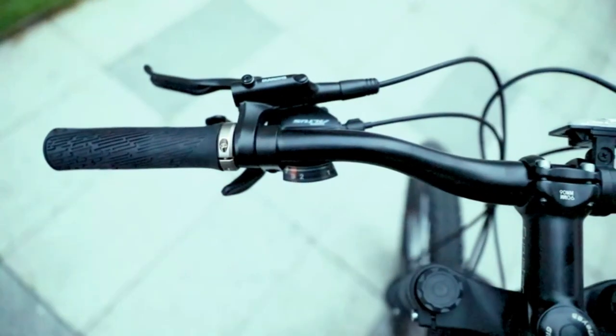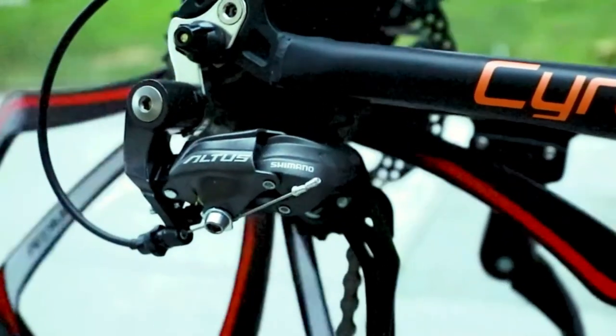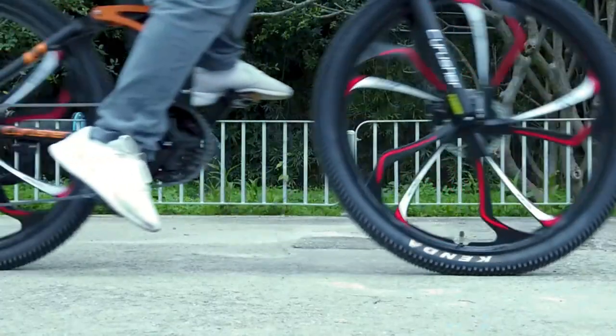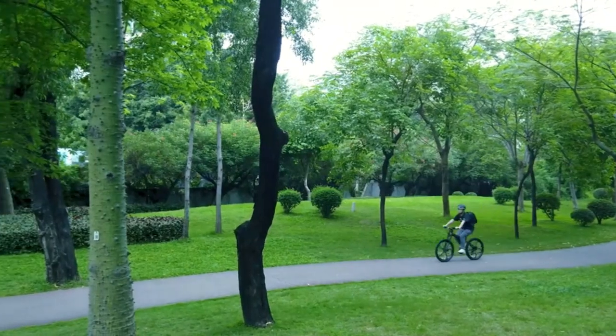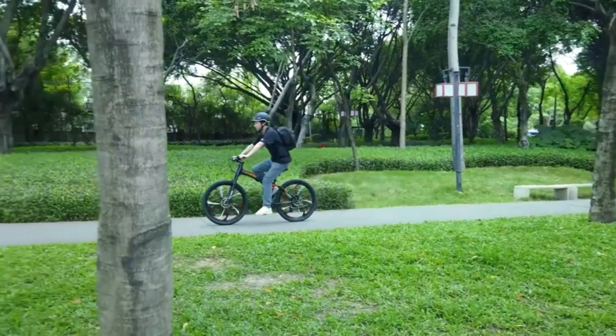The FR-100 mountain bike features a lightweight and durable aluminum frame that offers optimal strength and stability for even the most challenging trails. The Shimano MT200 front and rear hydraulic brakes offer precise control and reliable stopping power, ensuring safety in any weather conditions. With a 27-speed Shimano gear system, riders can easily adjust to any terrain and incline.